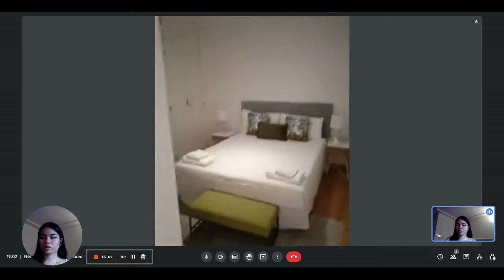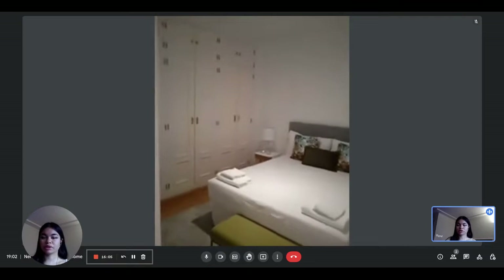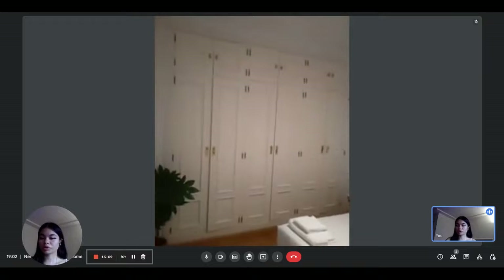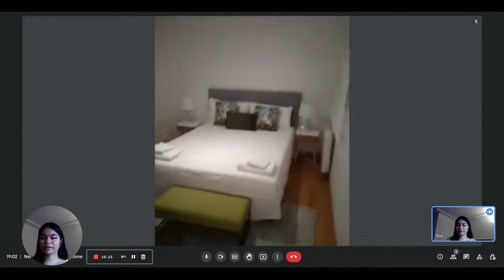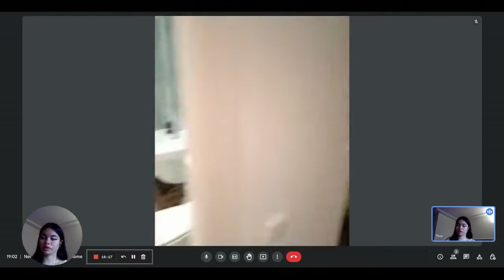And finally, we arrive at bedroom number three, which is the biggest one. You have a double bed and a built-in wardrobe with a lot of storage — it takes up the whole wall, which is really nice. This bedroom also includes air conditioning and a view onto the interior.